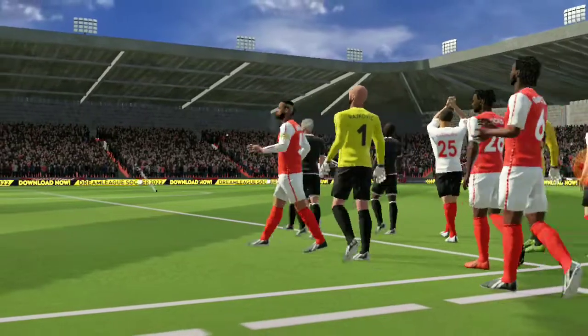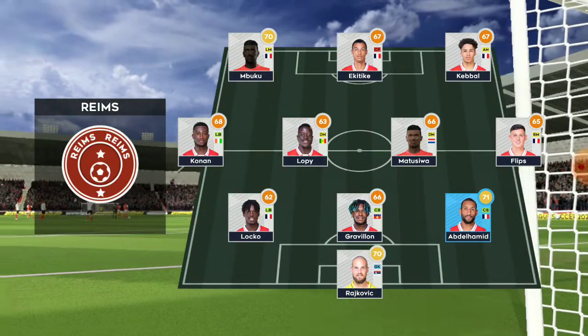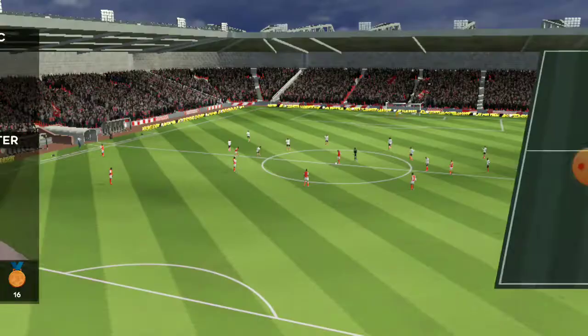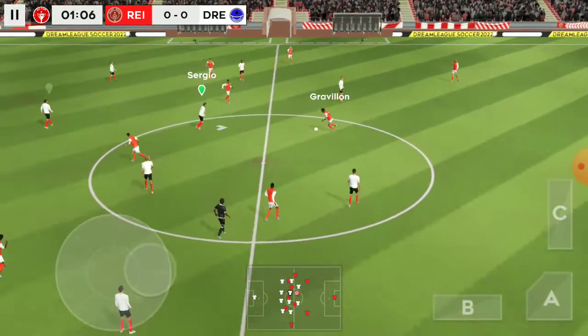A lot of talk before the match about how these two will line up. Let's see what the managers have got. The sides are playing 3-4-3 — plenty in attack but maybe lacking in defence. They're going with a 4-5-1 set up. And we're off — this should be an entertaining game.